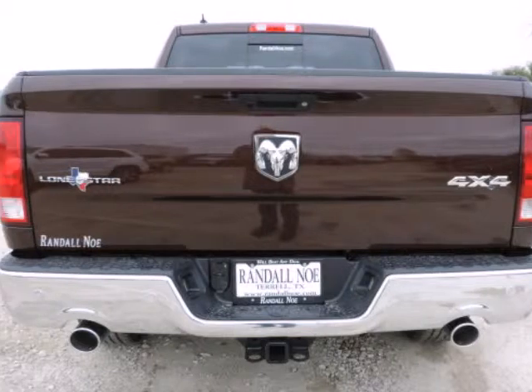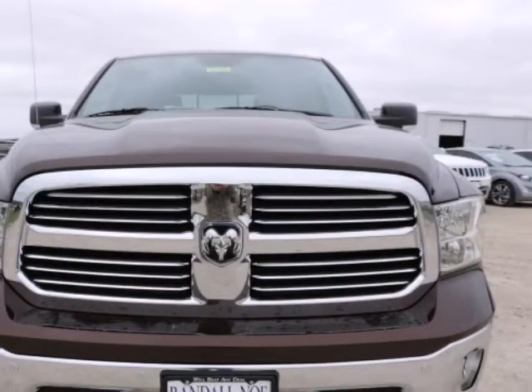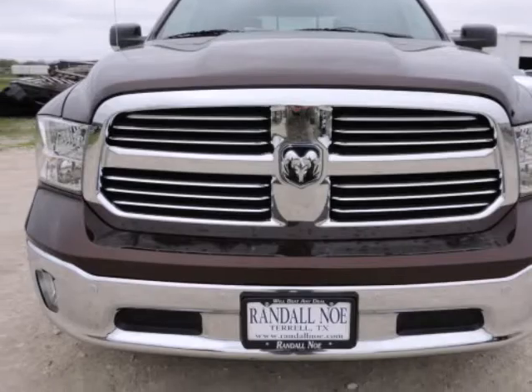Warranty information: purchase this Ram with confidence knowing it is backed with a 36-month, 36,000-mile warranty.